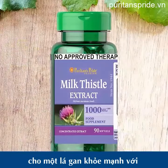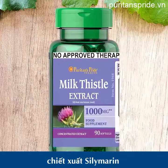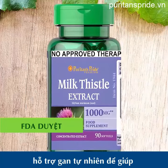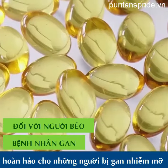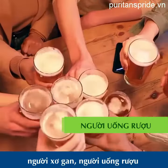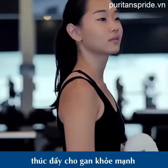For a healthy liver, take Puritan's Pride Milk Thistle Silymarine Extract, an FDA-approved natural liver aid to help with liver problems. Perfect for people with fatty liver, liver cirrhosis, alcohol drinkers, gym-goers, or anyone who needs a boost for a healthy liver.